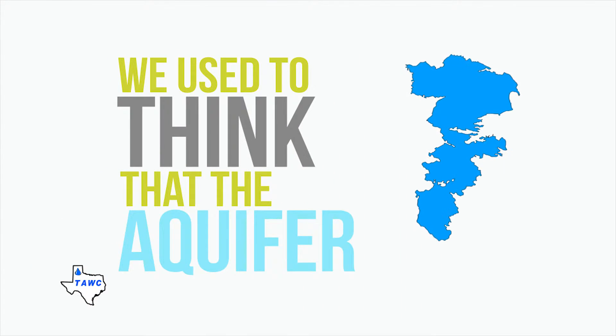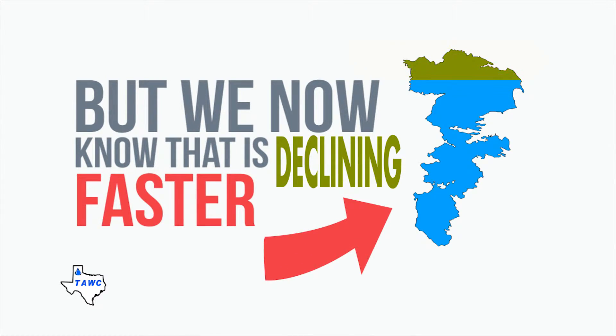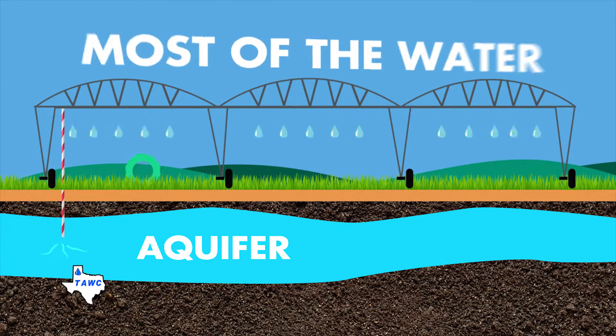We used to think the aquifer would never run out, but we now know that it is declining faster than it can be recharged. Did you know that farmers use water pumped from the Ogallala Aquifer to irrigate crops?